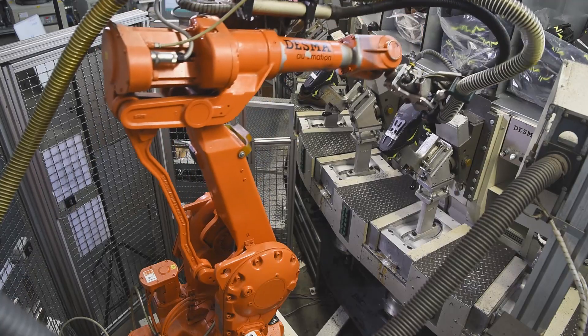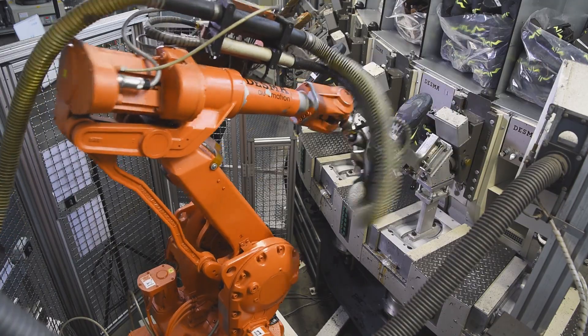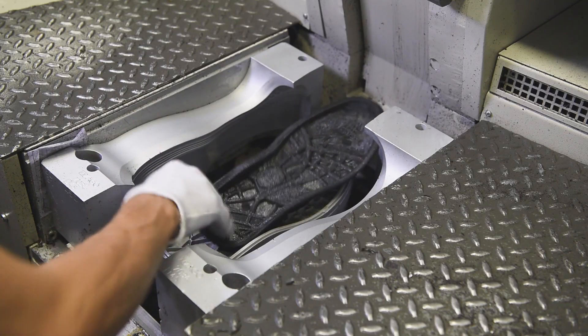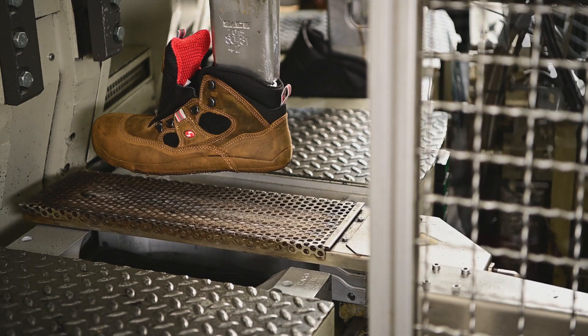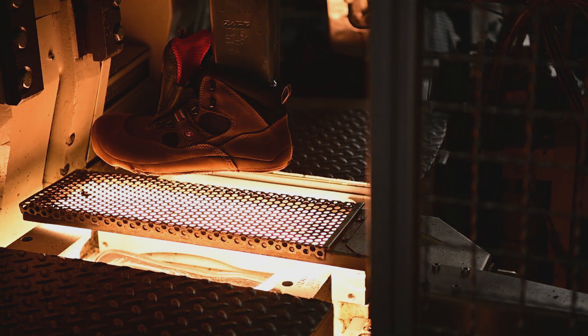Sixton Peak produces collections for various types of work: construction, food services, logistics, metalworking, automotive engineering, petroleum plants and agriculture, in both cold or hot environments.